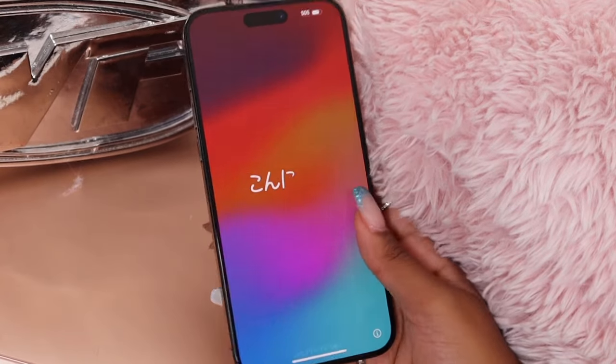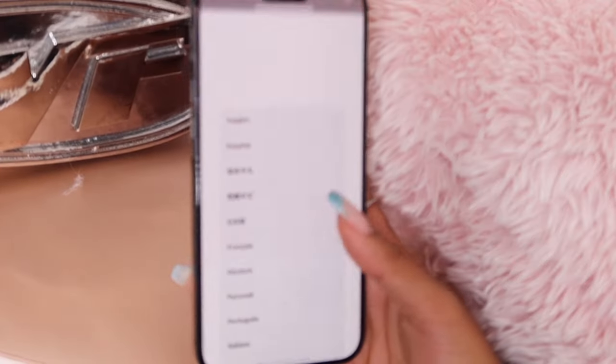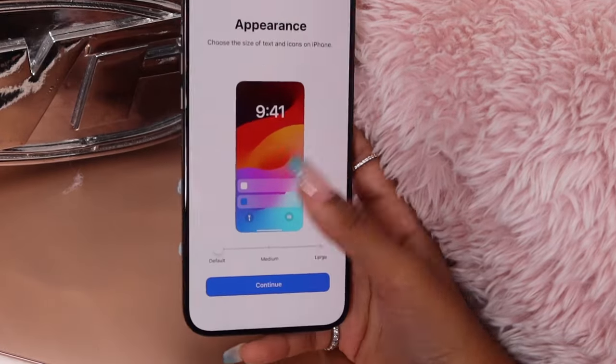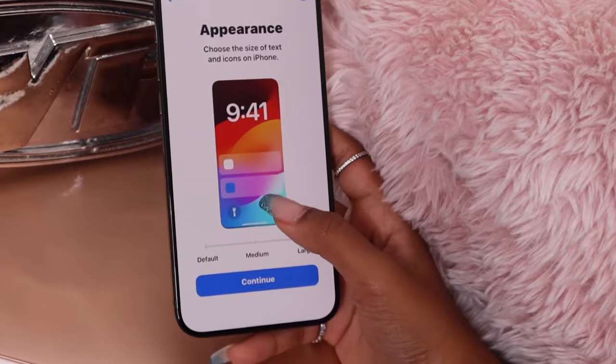This is the first time I'm going to set up my phone and download all my apps, so let's get into it. The large text option — you'd have to be blind to need that.